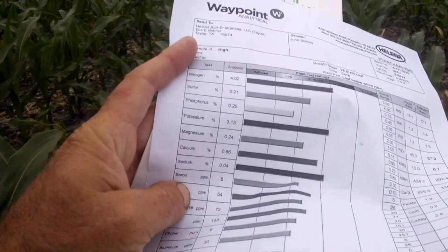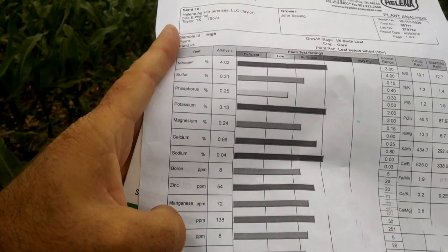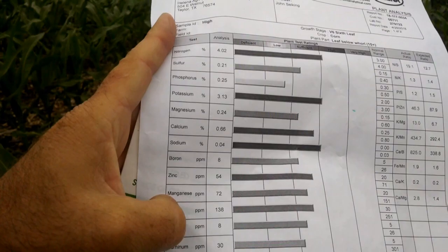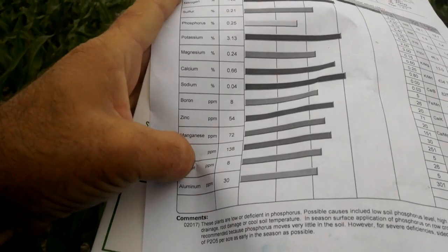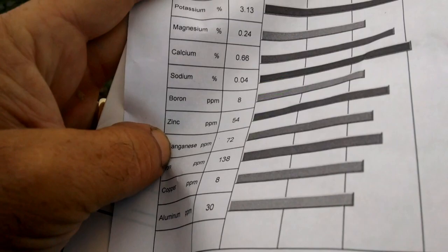Here are last week's values for the high yielding area — the concern was sulfur and phosphorus. This is the high value field, and the potassium here was 2.6 versus 3.13 on the other field, with similar concerns. Magnesium was low on both fields. Zinc I've been carrying really well — I went with chelated zinc this year and we've been able to fix that, so I don't have any issues there. Now I'm going to get 16 leaves and put them in the bag.